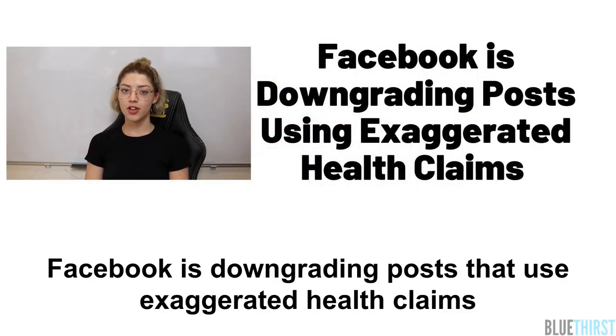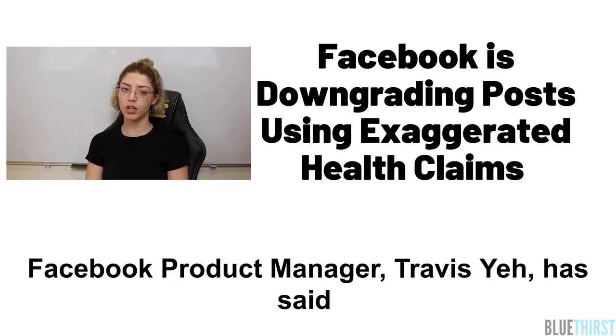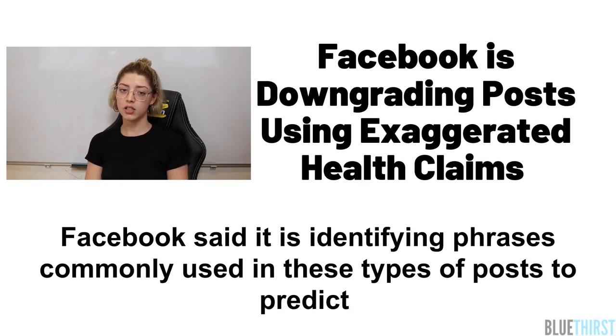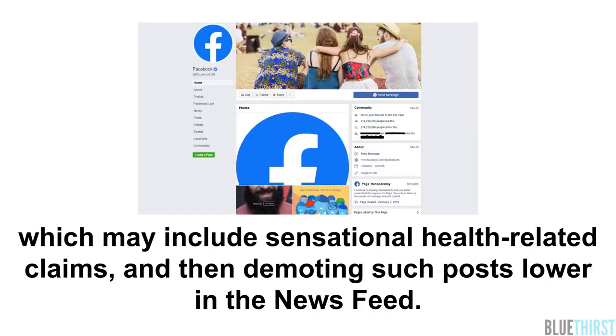Facebook is downgrading posts that use exaggerated health claims. The company said it made changes to its algorithm last month to reduce the amount of misleading health information on the platform. Facebook product manager Travis Lear has said: we know that people don't like posts that are sensational or spammy, and misleading health content is particularly bad for our community. Facebook said it is identifying phrases commonly used in these types of posts to predict which may lower sensational health-related claims, and then demoting such posts lower in the news feed.